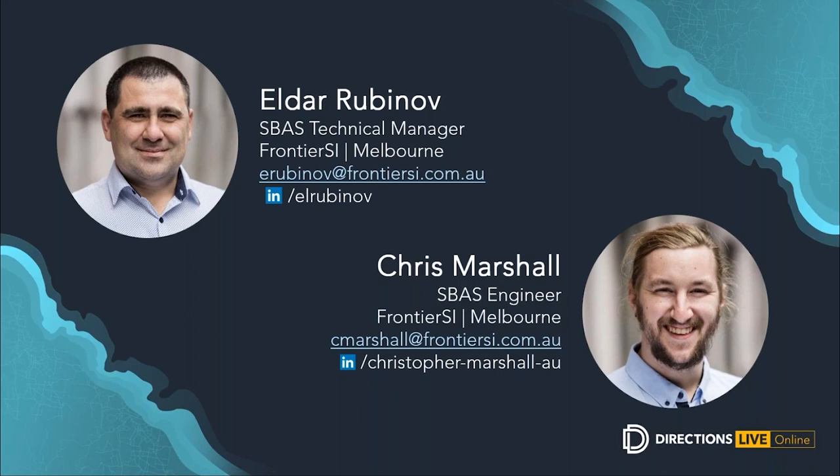Eldar is an SBAS technical manager with Frontier SI and has a keen interest in all things positioning and geodesy. Chris Marshall is an SBAS engineer with an interest in using spatial information and positioning technologies to evaluate system performance and promote the uptake of forthcoming satellite infrastructure. Welcome, Chris and Eldar.